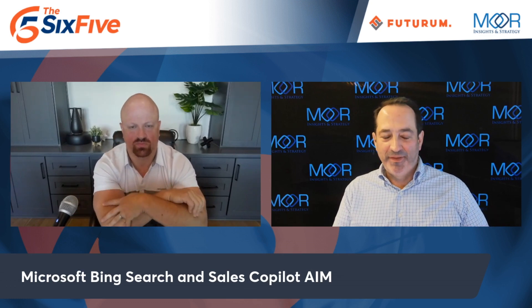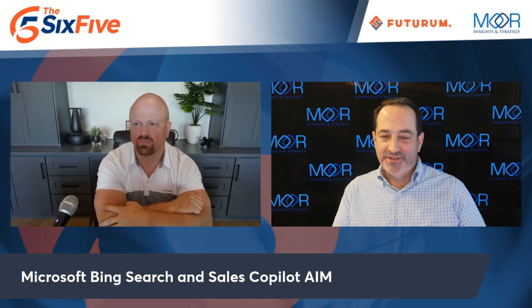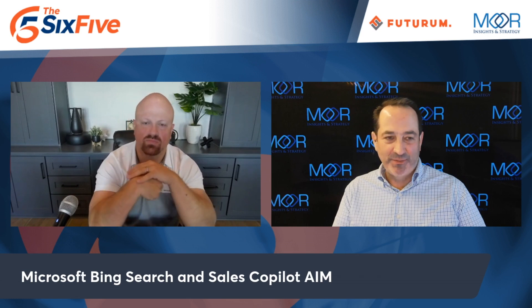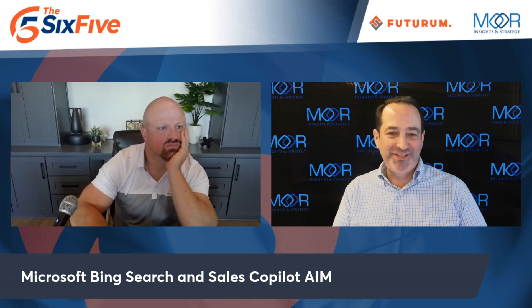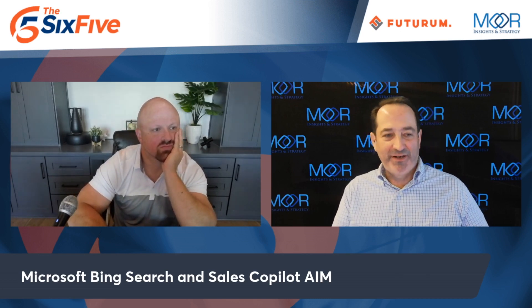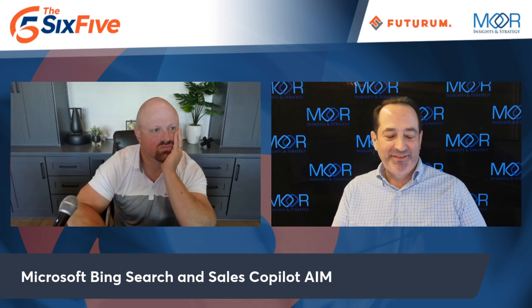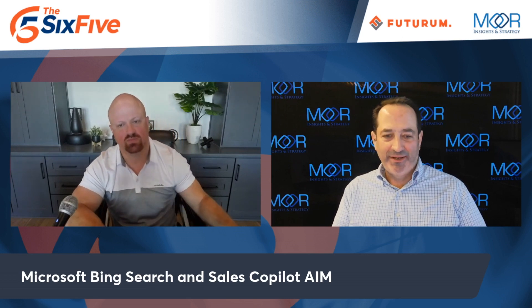It's going to take a while for enterprises to get comfortable with that. I want this now — I want to take my Word documents and turn them into presentations, take my PowerPoints and turn them into Word documents. Come on, Microsoft! I'm not an E5 licensee, but I sure would like to try this out. Check out the Forbes article from Melody and me.